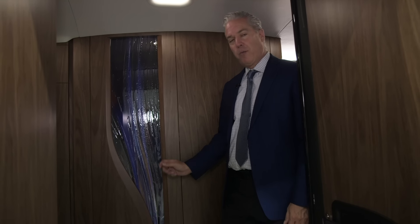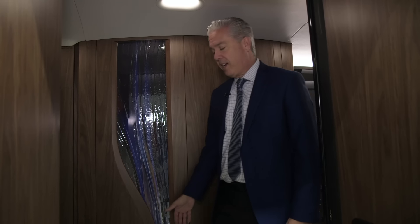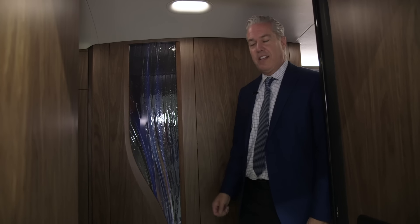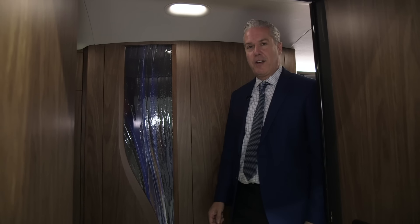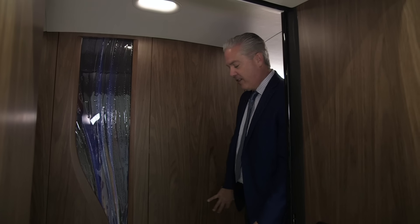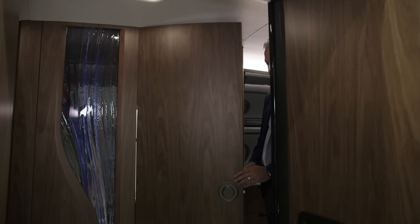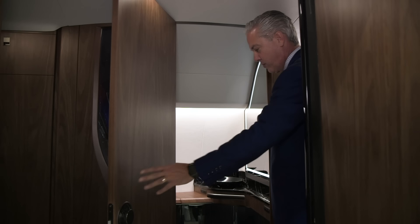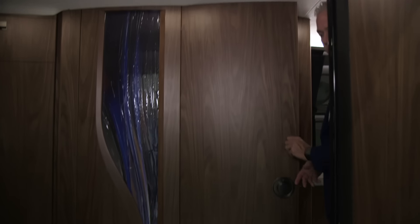We're in the new G700 mock-up for Gulfstream, and this is the entryway — it's brand new. One thing we've done here is allow a little bit of customization. We reserve a little bit of space, whether the customer wants to do artwork, their logo, or if they just really want a clean design — it's also an opportunity to explore little customizations they can put on the aircraft. Just aft of the entryway is the forward lav, which opens up aft and allows you to have a nice crew or forward lav. We're also showing all stone floor as an option for the entryway.